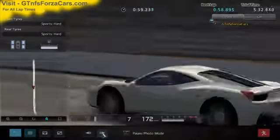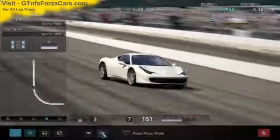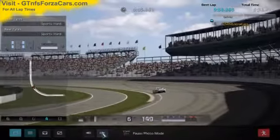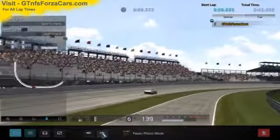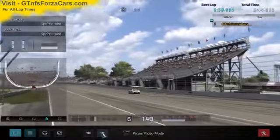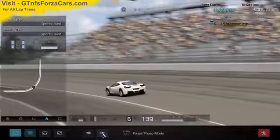Hi friends, I am Inu from GTNFSforzacars.com and today we are doing a test lap with the 2009 Ferrari 458 Italia from Gran Turismo 5, running at the Indianapolis Superspeedway. The sim car is just as it comes in the game with no tunings or upgrades of any kind from our side.